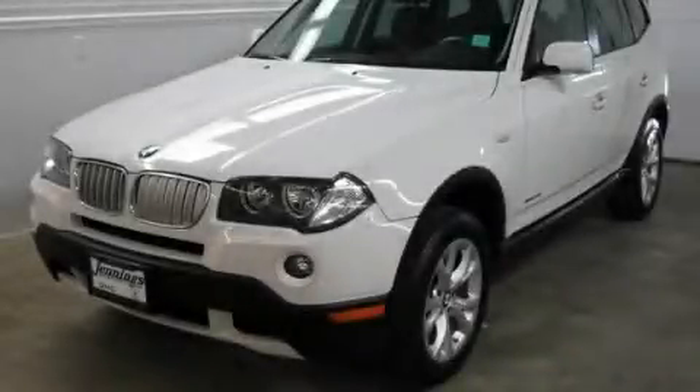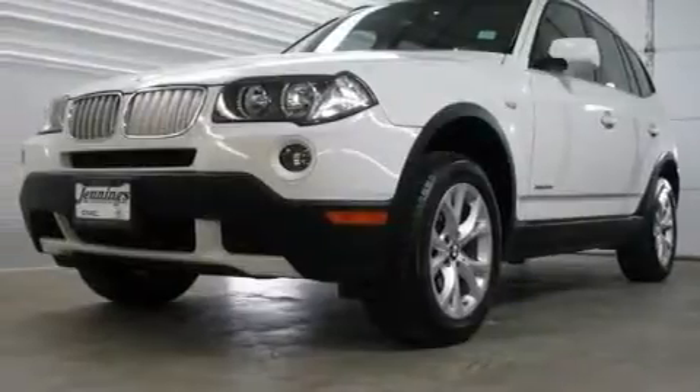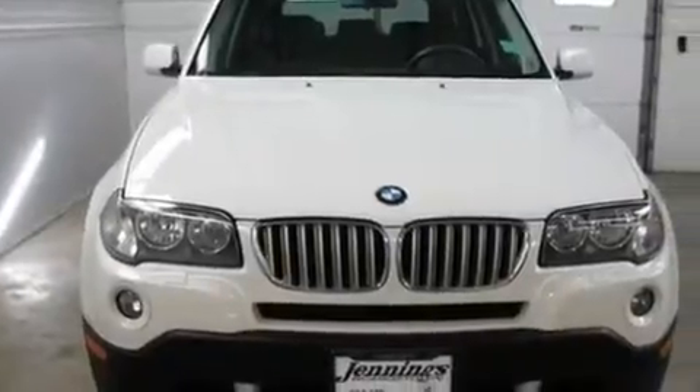This is a 2009 BMW X3, a luxurious package designed with the finest elements in mind. It features a 3.0-liter six-cylinder engine and an automatic transmission.